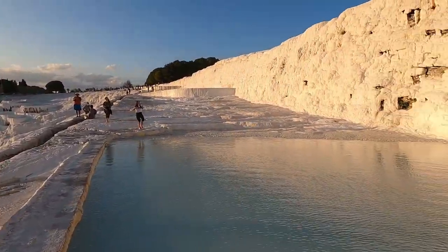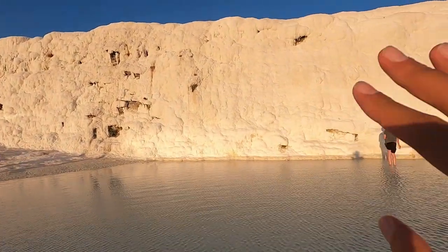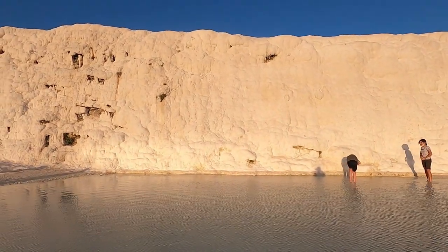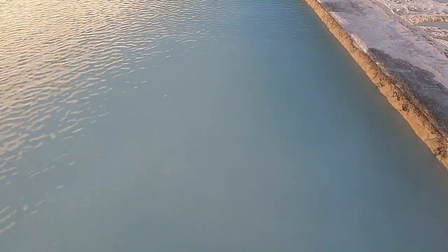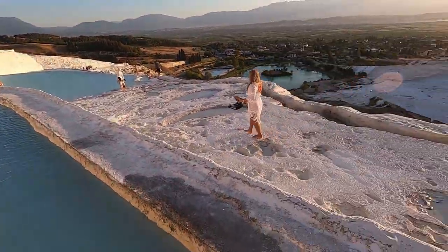This place is called Pamukkale and what's so special about it — I don't know if you can see right in front of me — it looks like snow. It's actually not snow. Surprisingly, I'm actually in this water right now. There are carbonated minerals that got stuck on the walls of this mountain, because right over here is a hot spring. It's so beautiful. This is actually one of the top places to visit in Turkey. So if you ever come to Turkey and want to visit a nice place, this is definitely it.